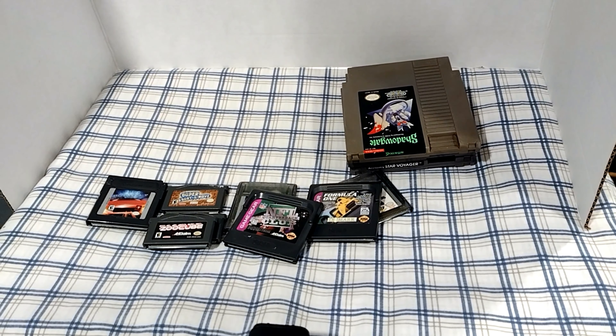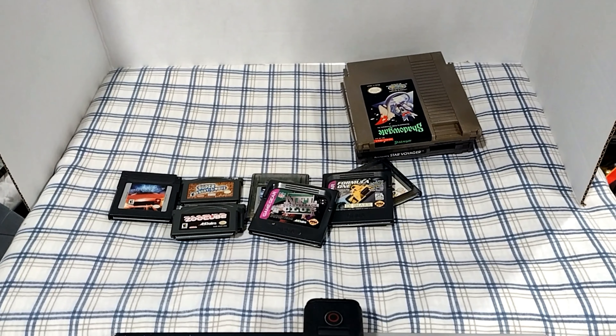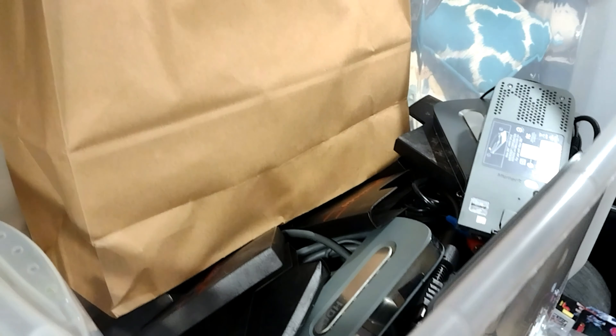I've been trying to get my store up — my store is online and I'm still getting stuff posted. I've got a lot of stuff, and as you can see my game room is kind of torn up from the floor up right now. My whole basement is really — I'm redoing the whole thing.